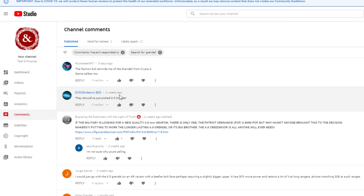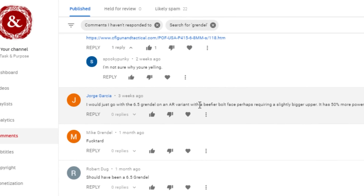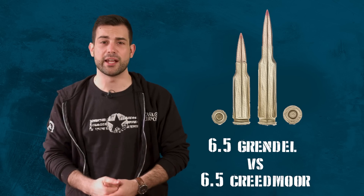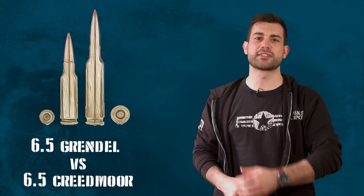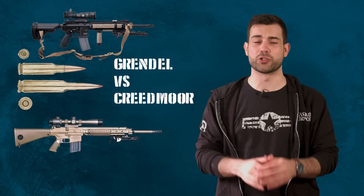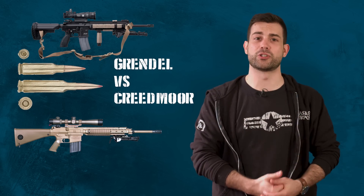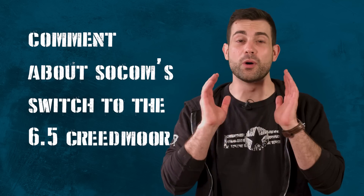A lot of people in the comments section are in love with the 6.5 Grendel and often suggest we should be using that round instead. The Grendel is a very different type of ammo from the 6.5 Creedmoor. The difference between the two is so significant that comparing them is almost meaningless — the 6.5 Grendel was developed from the smaller AR-15 frame, which shoots the 5.56, while the 6.5 Creedmoor is developed for the larger AR-10, which shoots the 7.62 rounds.